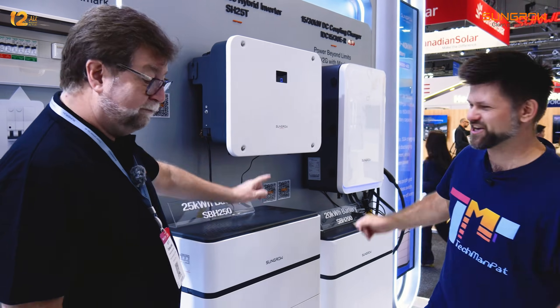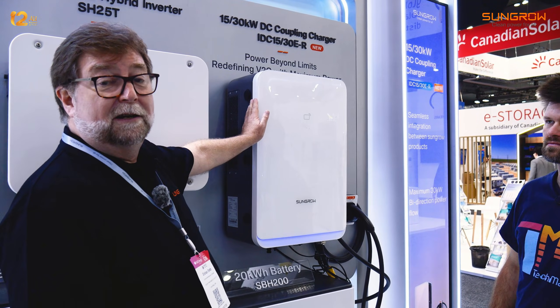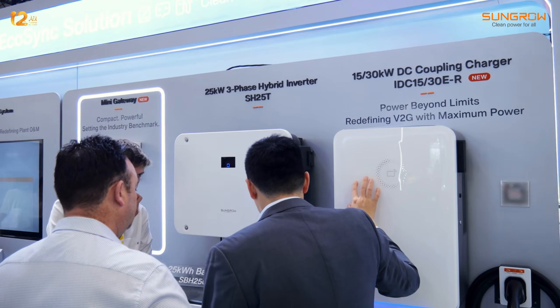I can see there's an EV charger here. This is a DC fast charger that can charge a car in under one hour. This is all new technology.